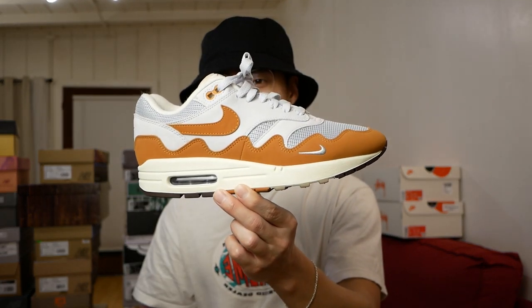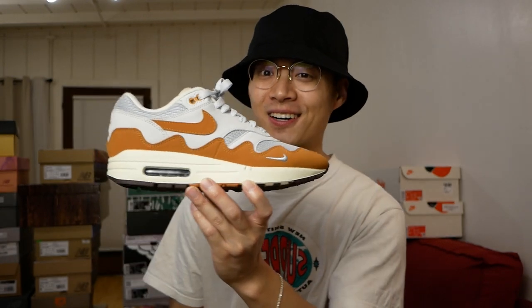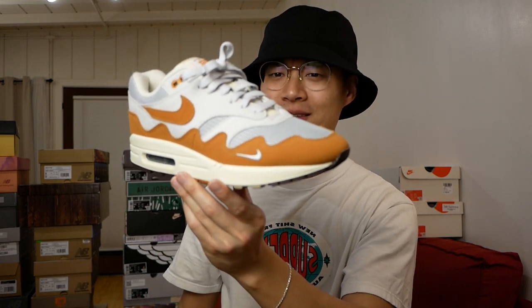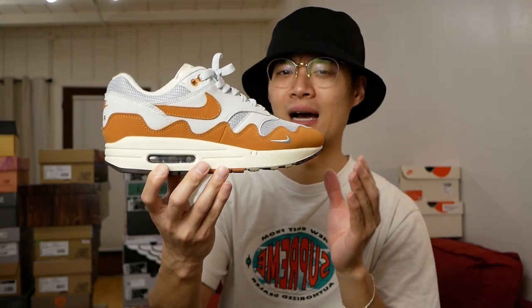One of the best sneakers from last year — the Nike Air Max 1 Patta in the original Monarch colorway. This is such a pretty sneaker. It was one of the first sneakers in a long time where I felt really cool just putting them on foot and rocking them early. They're so easy to wear — definitely a keeper in the collection.